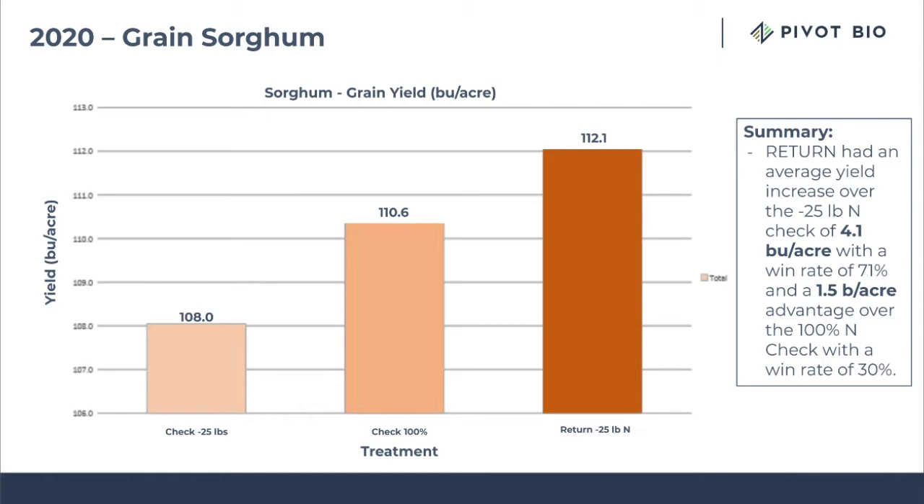We also had an advantage of one and a half bushels per acre over the 100% check, and that had a win rate of 30%. What this shows is that a 100% fertilized check with synthetic nitrogen — we reduced a plot 25 pounds, added Return, and we made up the difference. Over the sites we got yield back from, we still had a one and a half bushels per acre advantage.